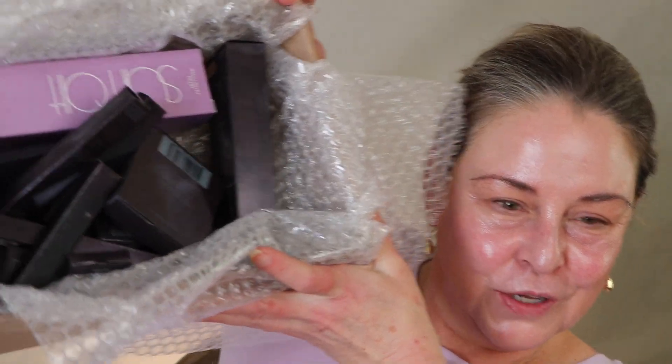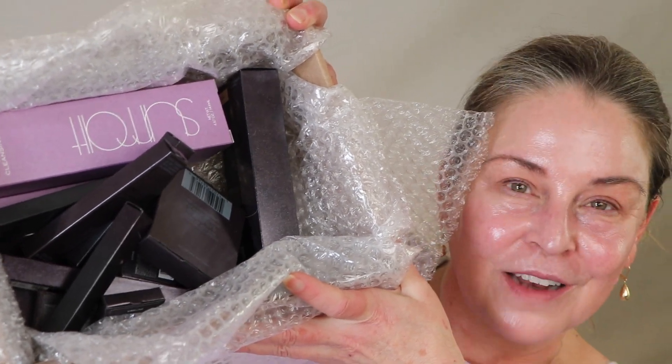It doesn't happen too often and I have never ever received anything like this. Let me just show you. I've unpacked everything but this is all the boxes. Look at that — Surratt. Surratt Beauty. I've reached out and they said 'we'd be happy to send you some things' and I am just delighted and so grateful. And in case somebody from Surratt sees this video — thank you so, so much.